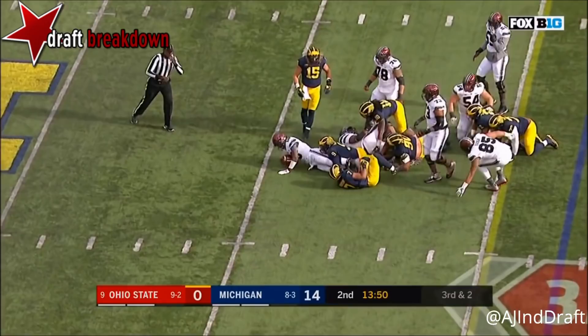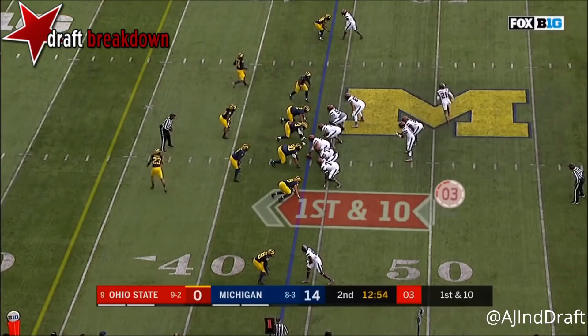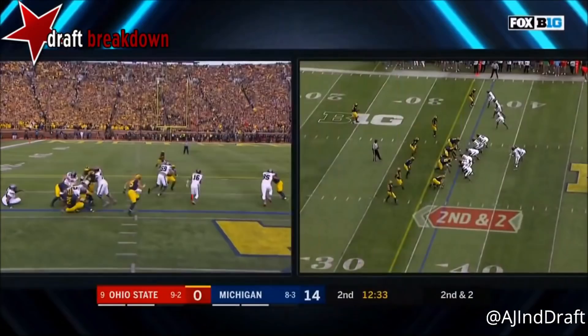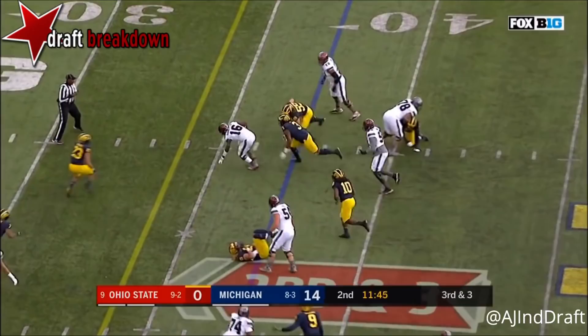Barrett picks up the first down and more. First and 10 at the 39, and Dobbins spinning — Dobbins picks up the first down. Now in motion, Barrett pulls it and picks up seven. As soon as Barrett sees the defense collapsed down, he pulls the ball out. Second down and two — Barrett runs it, breaks a tackle, and picks up the first down.